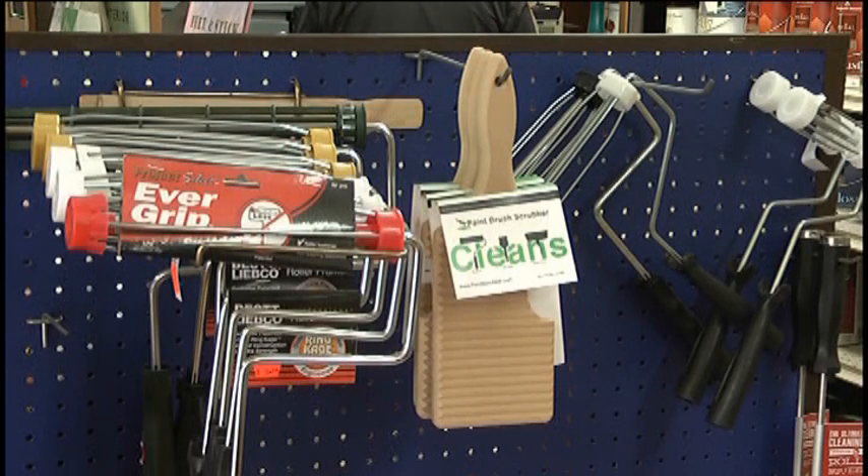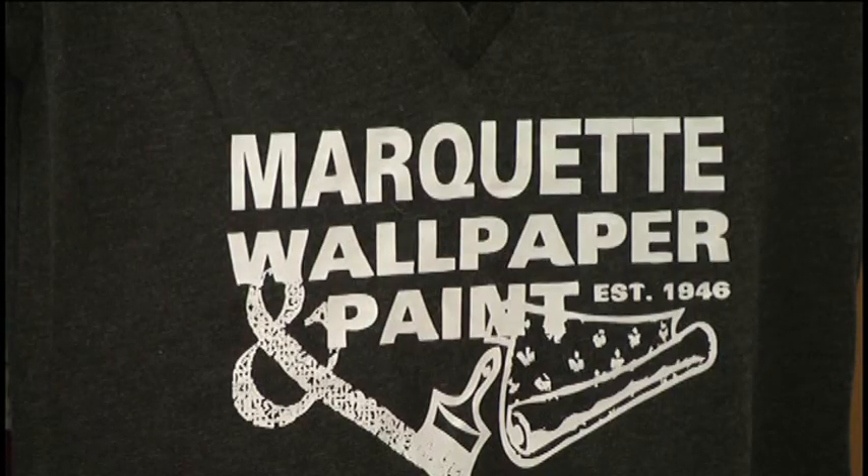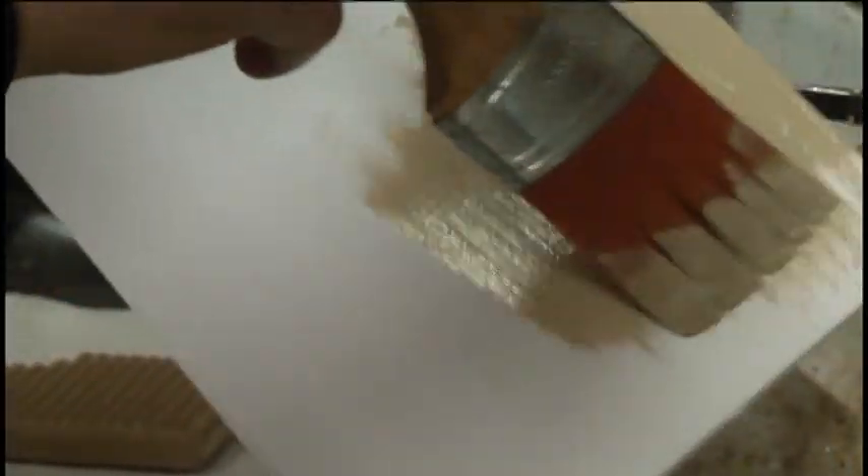Just two weeks ago, the paintbrush scrubber hit the shelves of local retailers. It's sold for $14.99 and keeps your high-quality brushes working better and lasting longer.